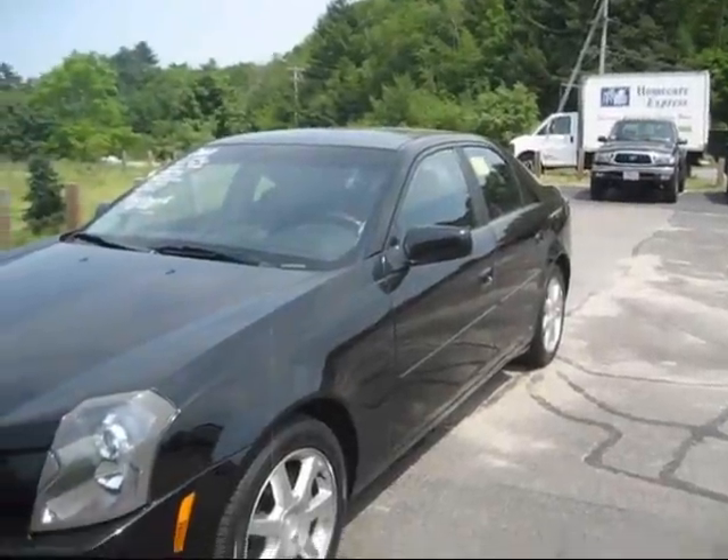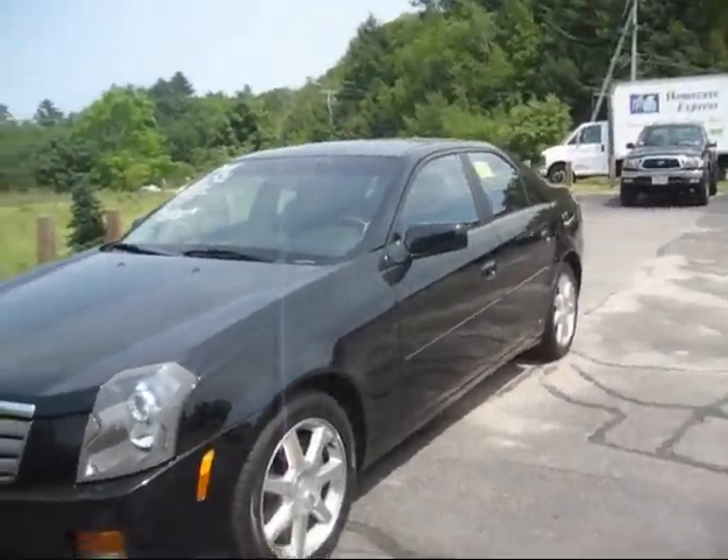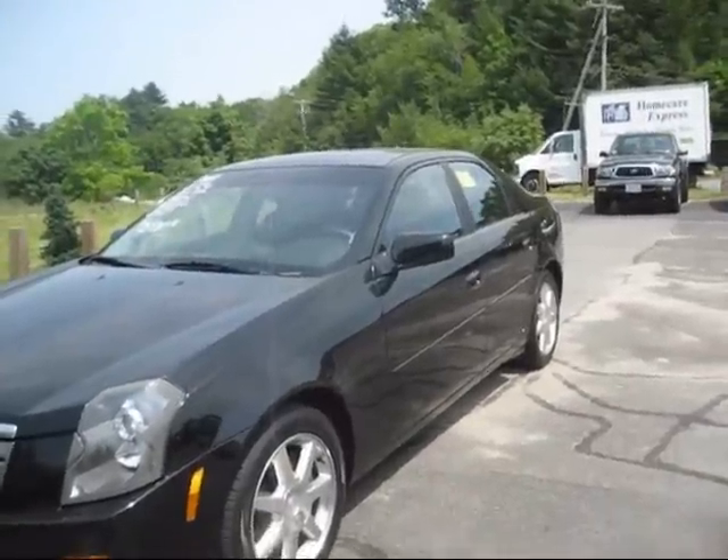Well guys, hope you all enjoyed the tour of the 2004 Cadillac CTS, color black. Make sure you stay tuned — there's lots more where this came from. Take it easy everybody.